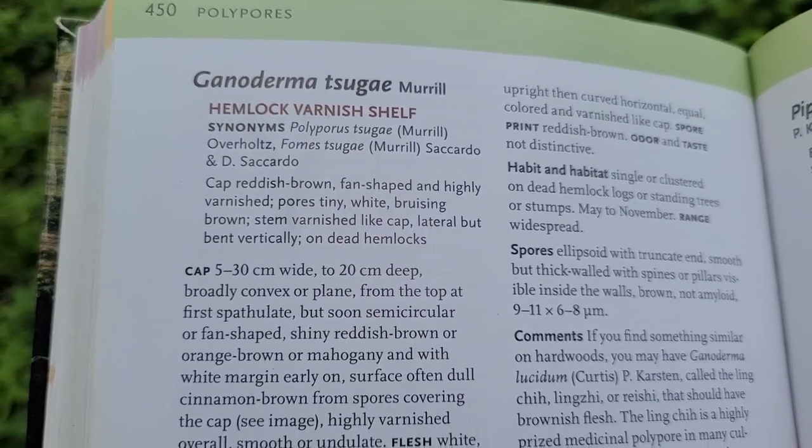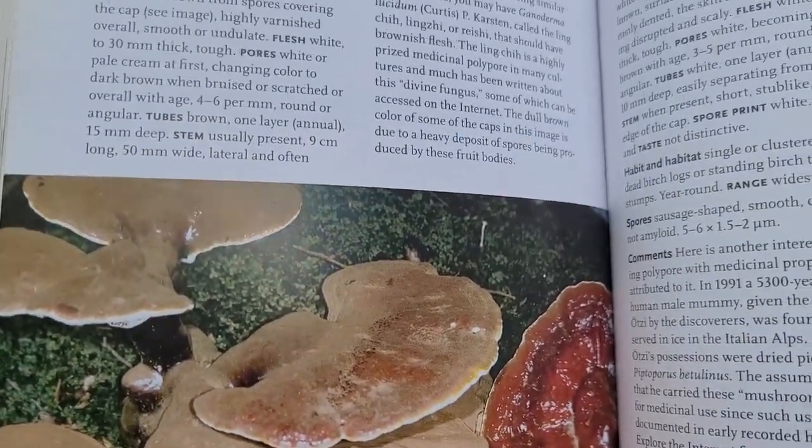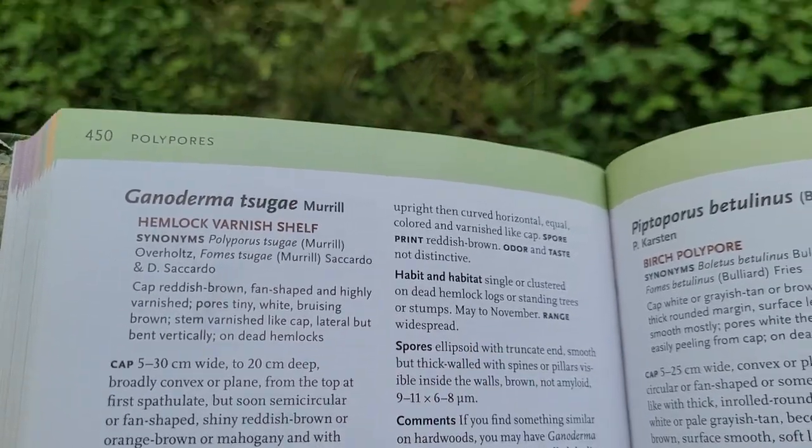I'll just show you how it looks. It gives you lots of good information and shows you a really cool picture. You can find it on dead hemlock logs or standing trees anytime between May and November. Right now we're into June and these have been growing for a few weeks — that's how they get to this size. They start off pretty small in a little button stage and then spread and get larger over the coming weeks.